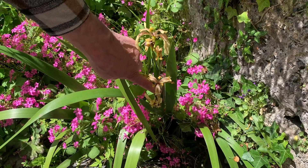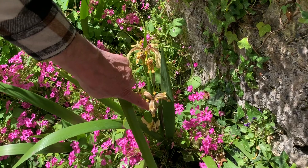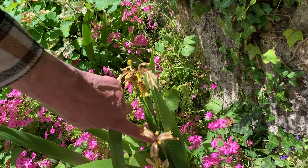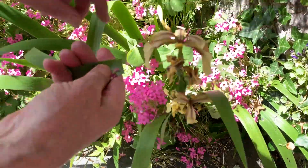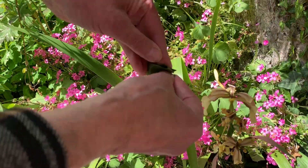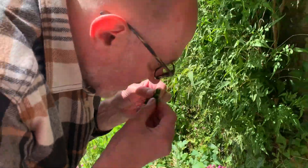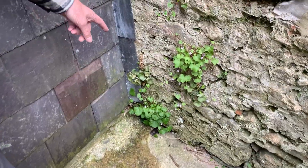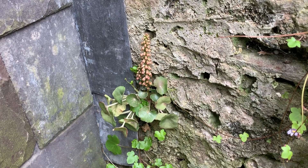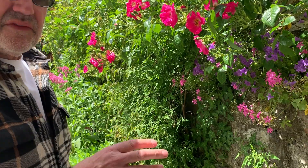We have this stinking iris — it's very low down the food chain in the iris world. It's called 'stinking' because, they say, if you crumple up the leaves and smell them, it's not very nice, but not particularly bad either — I wouldn't call it stinking. There's also navel wort: it grows straight out of the wall and then goes straight up vertically. Fantastic.